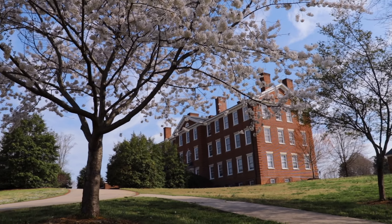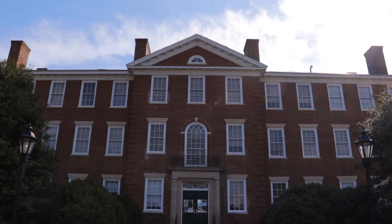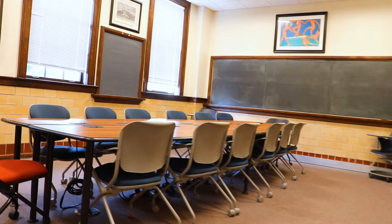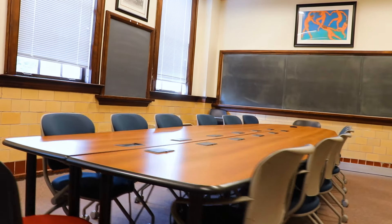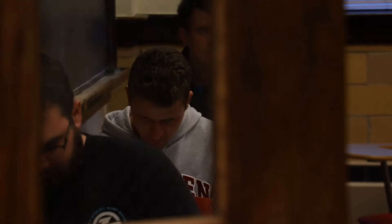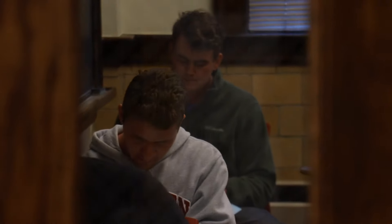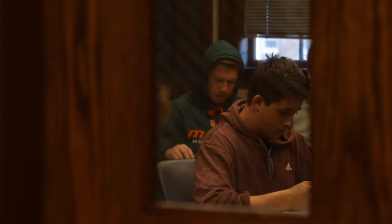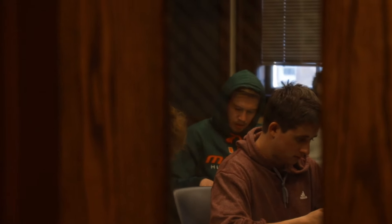Now let's talk about academics. We're going to start at Morton Hall. Morton is arguably Hampden-Sydney's main academic building. It houses government, foreign affairs, history, economics, English, and philosophy — really, any class you could hold in a room of 15 or 25 to 30 students. Our average class size at Hampden-Sydney is about 15, and we have a student-to-faculty ratio of about 10 to 1. Morton is about as classic as it gets — some rooms still have chalkboards, but where we need technology, we have it. For example, the economics classrooms have smart boards.